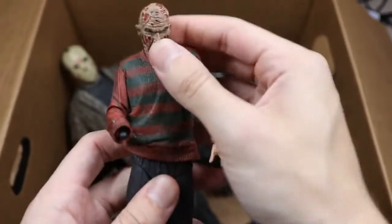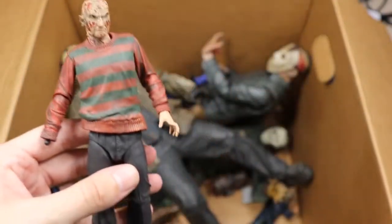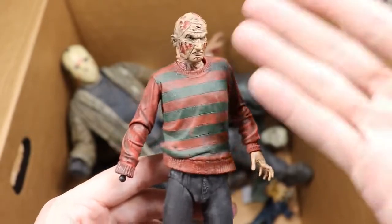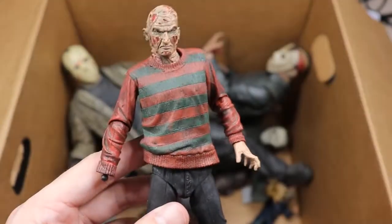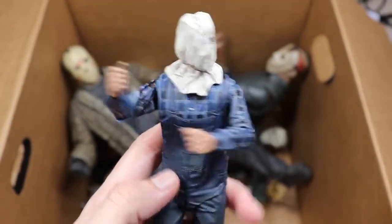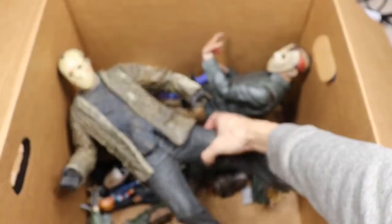Next we have Freddy Krueger from the original Nightmare on Elm Street — he's missing his gloved hand and his hat. What is Freddy Krueger without his glove and hat? He's a weaponless fool. But there he is from NECA. Next we have a Part 2 Jason usually holding his pickaxe but he's not right now. I love the plaid on this figure — the colors are great and the bag looks good too.